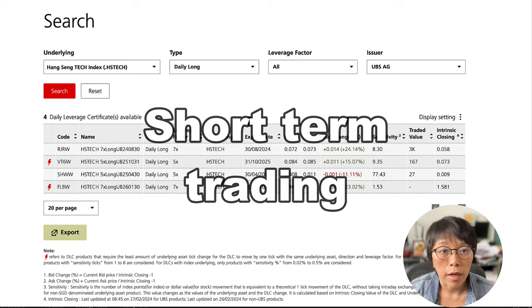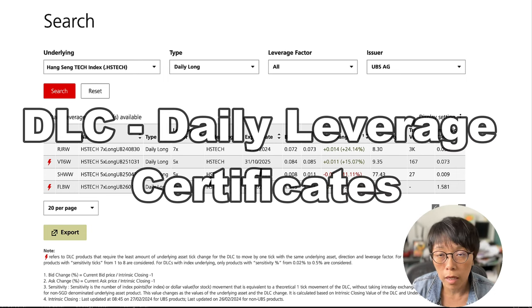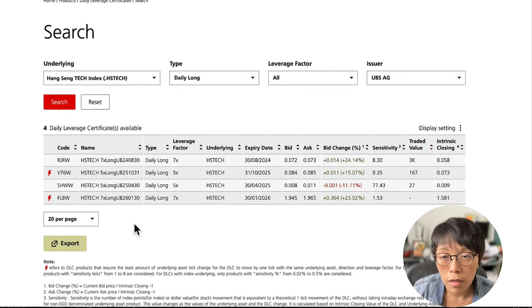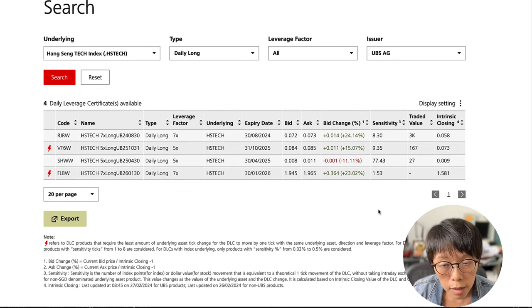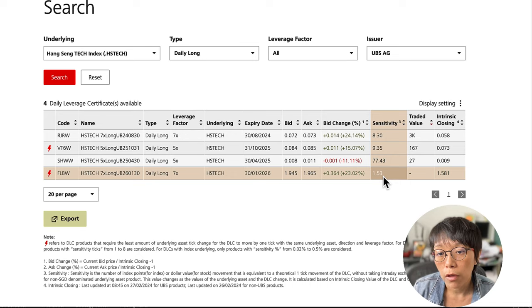The second instrument is more for short-term trading. Since Hang Seng Tech is still in a downtrend, if you want to trade rather than invest long-term, one instrument listed on SGX is the DLC, Daily Leverage Certificates. For example, on the UBS website — one of the DLC issuers — choose HSTech as the underlying. If you're looking at the bullish side, choose Daily Long and you'll find four choices of HSTech DLCs. I prefer to choose the one with higher sensitivity, meaning it takes fewer HSTech index points to move one tick in the DLC — about 1.53 points per tick, compared to a less sensitive option requiring 8.3 points per tick.